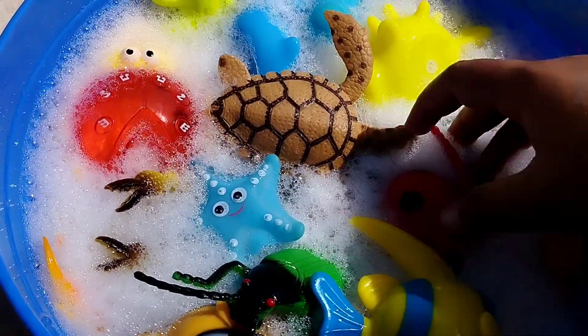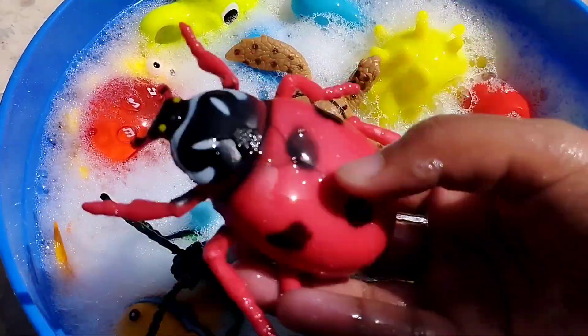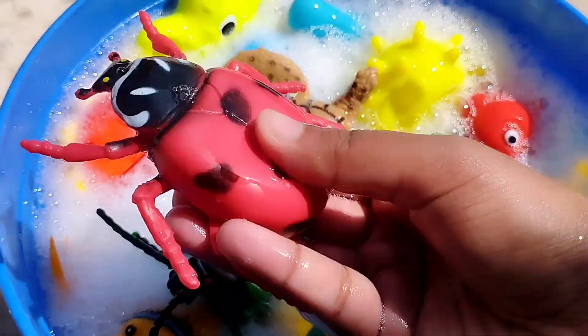Today we have a lot of sea animals. Let's learn their names. Sea animals and some insects.